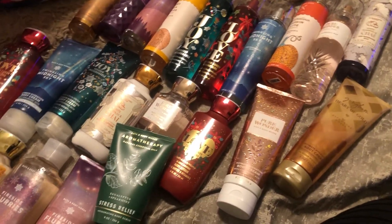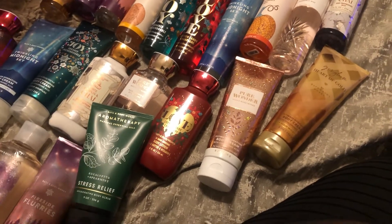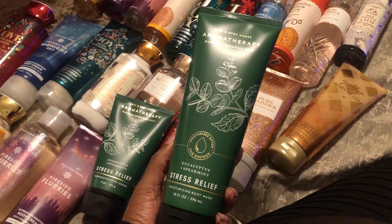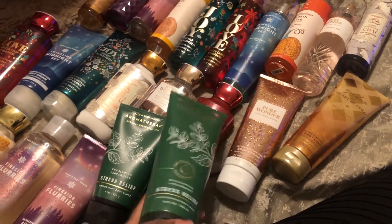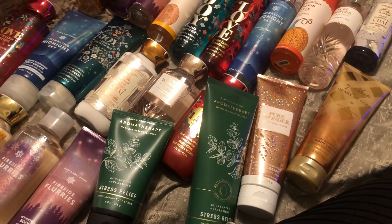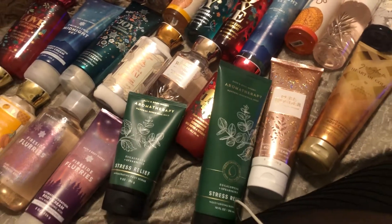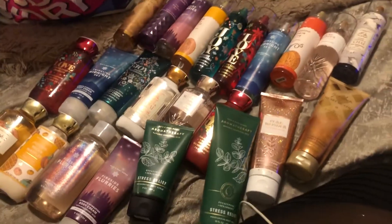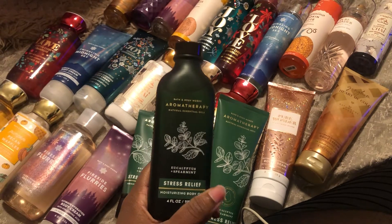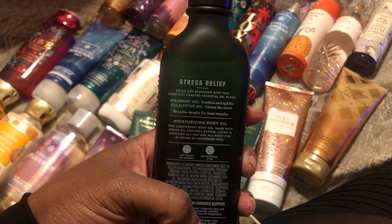I picked up those little steamers you put in the shower, but they didn't do anything for me, so I took them back and exchanged them for the big bar soap. I am in love with the bar soap — I gave one to my son and kept one for myself. I also picked up the Stress Relief Body Wash in Aromatherapy, and the moisturizing body oil in Aromatherapy, which was originally $16.50.